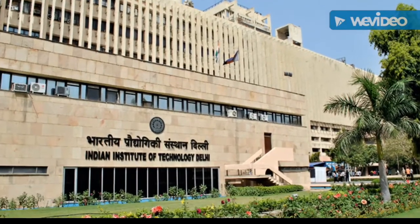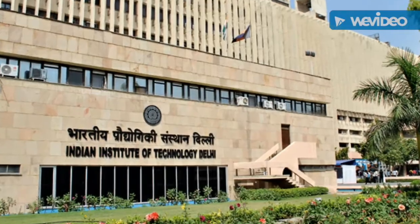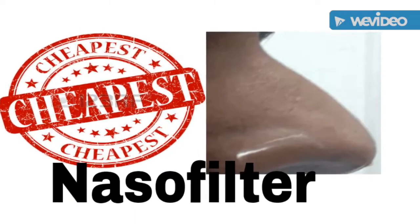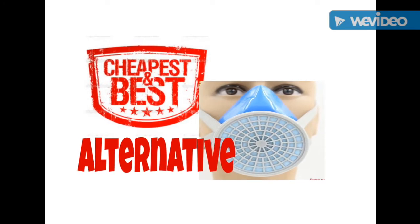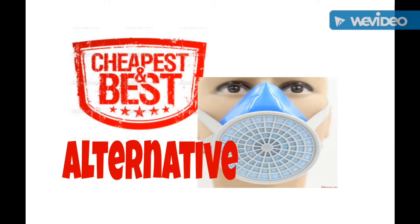Researchers at the Indian Institute of Technology Delhi developed the cheapest respiratory filter, named Naso Filters. The filter restricts entry of up to 95% dust and air pollutants. It is the cheapest nasal filter available in comparison to face masks and other alternatives available in the market.